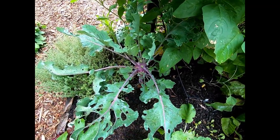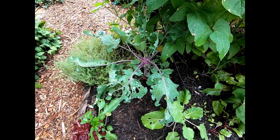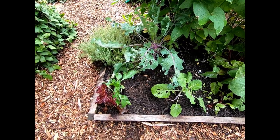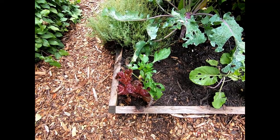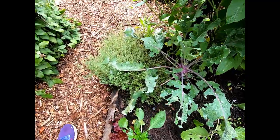Now the kohlrabi — this is the last of the kohlrabi in the garden. We'll be planting the fall crop of kohlrabi at the end of the month. The lettuce I should have pulled up already. This is Merlot lettuce and it's probably pretty bitter at this point, as well as the thyme.